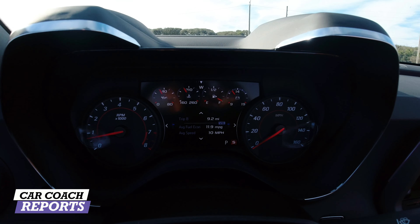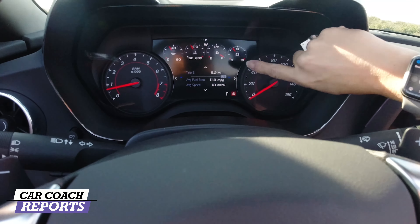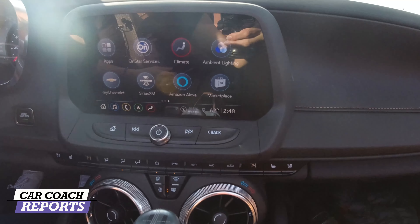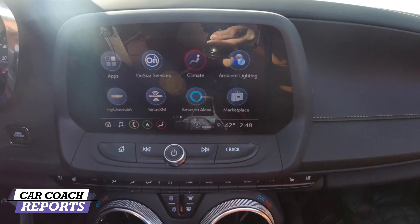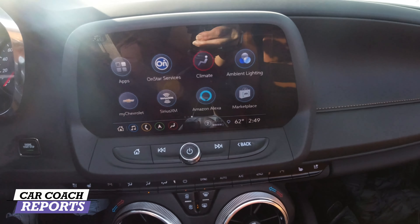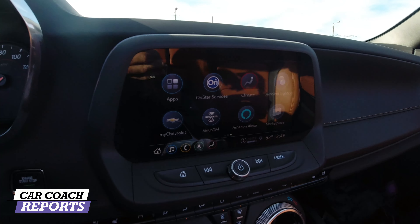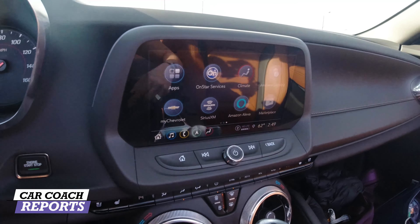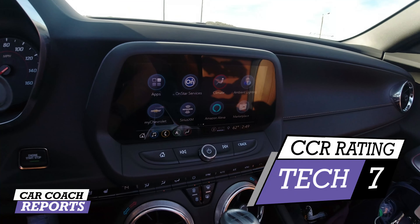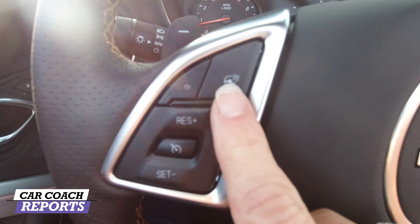They've done a nice job overall with technology, but you have to upgrade to higher trim levels to get the really cool features. Technology-wise it's kind of limited and earns a seven. I do like the flat-bottom steering wheel — it's easy to get in and out of the vehicle. The heated steering wheel is excellent, and you have cruise control with normal controls, paddle shifters, and your standard stalks for wipers, turn signals, and headlights.